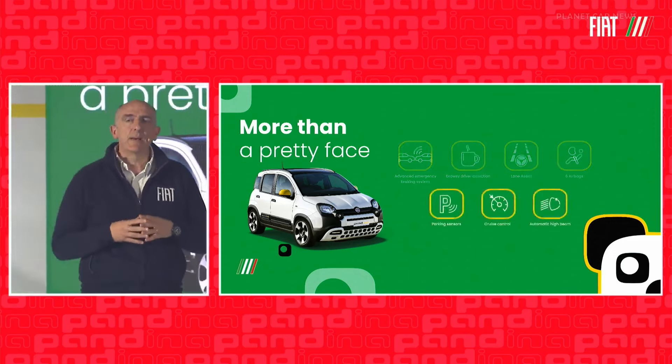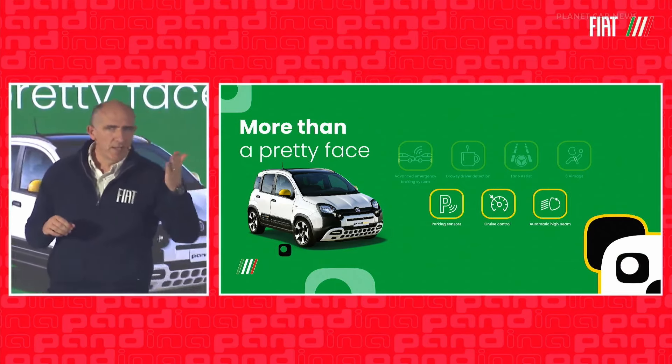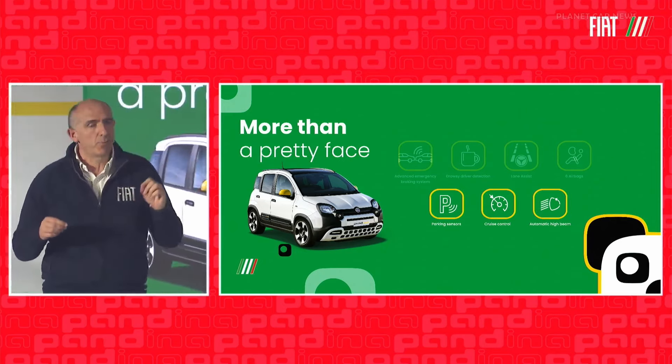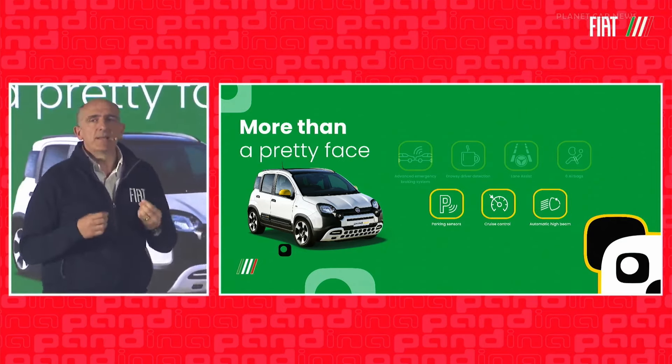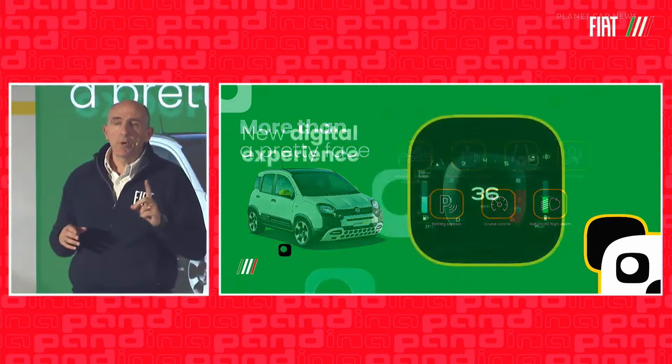New parking rear sensors are now standard across the whole lineup, and cruise control. We've also addressed the much talked-about speed limit of 30 kilometers an hour in some cities in Italy — the system can already work at that speed. And then automatic high beams: you can't do without them once you've tried them.